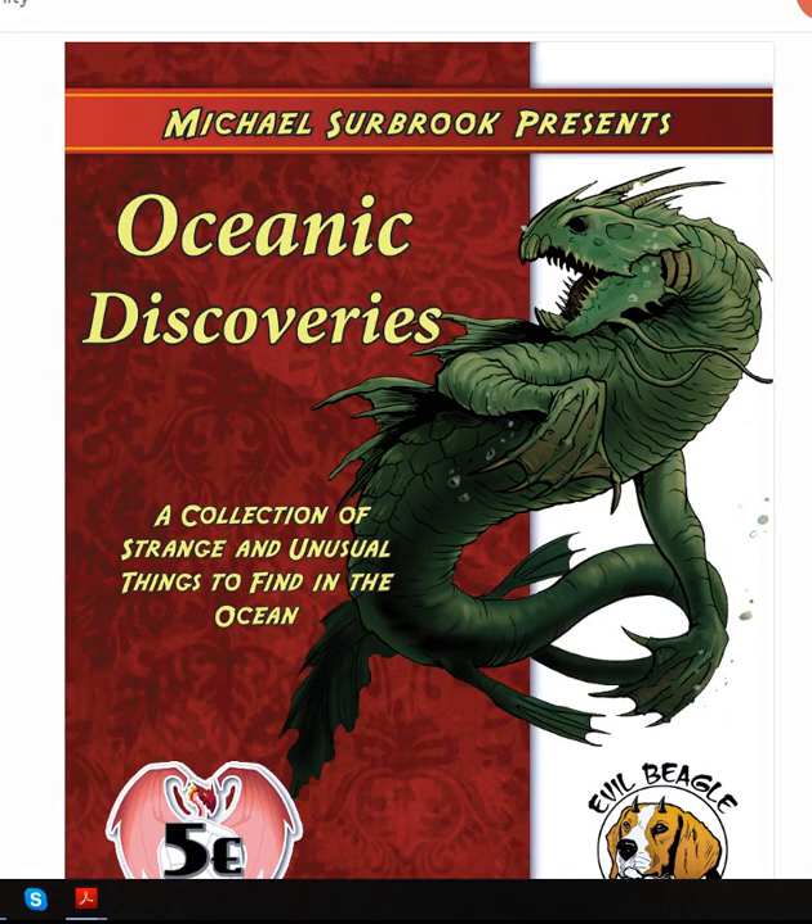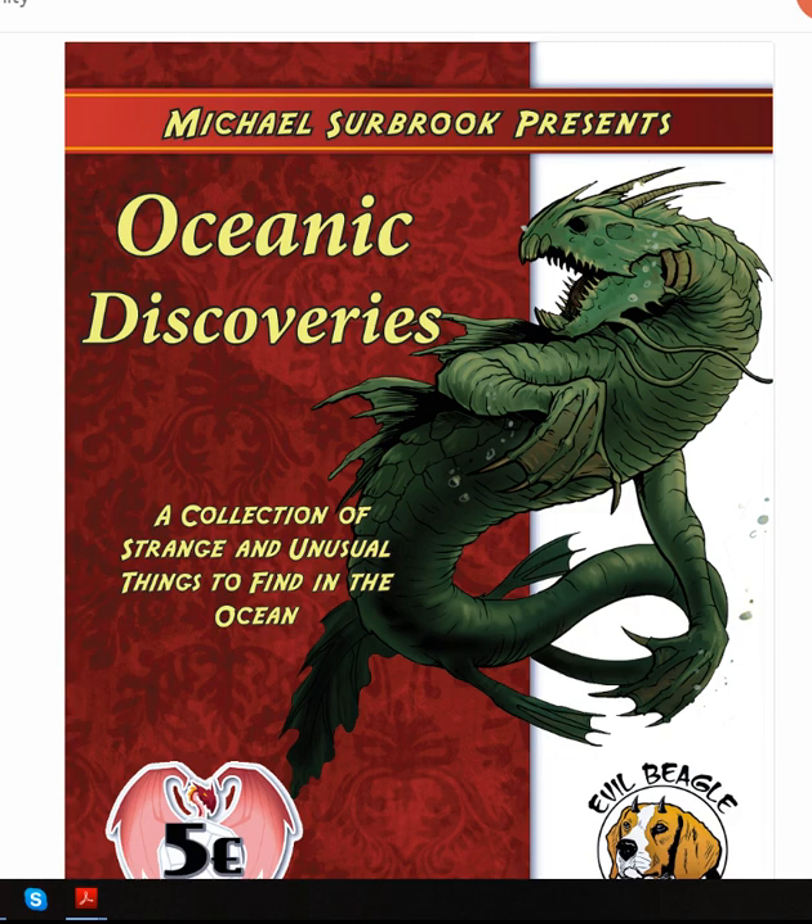It includes the usual plethora of cool random tables to roll on, along with a bunch of other cool encounter type stuff. If you've not checked out the Michael Surbrook Presents line, and especially the Discoveries sub-line of books, you should do so, because there's a lot of really great and very well thought out and researched material to add to your various campaigns, with a heavy focus on 5e support these days.